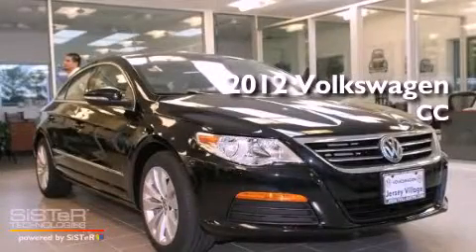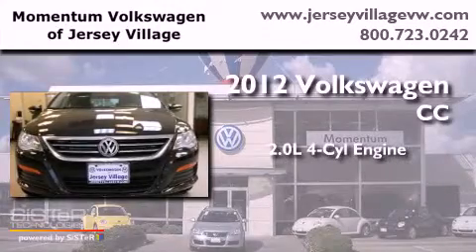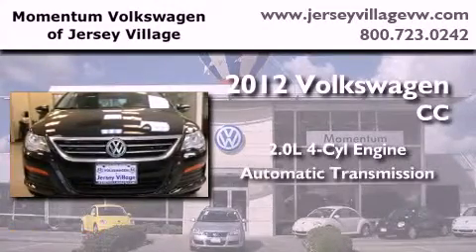This is a brand new 2012 Volkswagen CC. It has a 2.0 liter 4 cylinder engine and an automatic transmission.